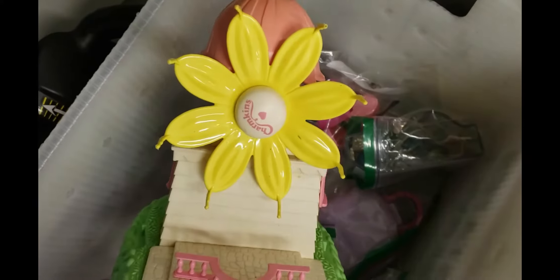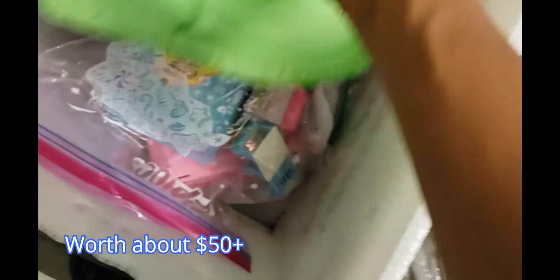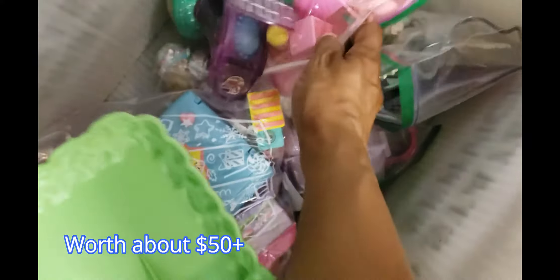I'm still looking through and look what I found — Charmkins! They are on my unicorn list. I have never had these before and I'm so excited. I don't know how many are in here, but very excited!